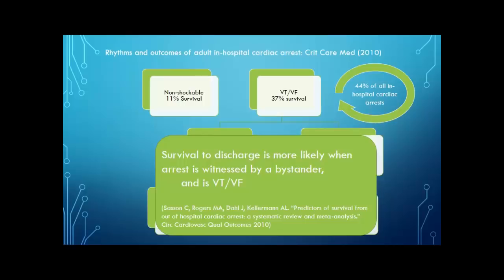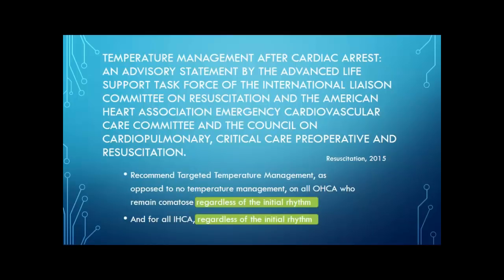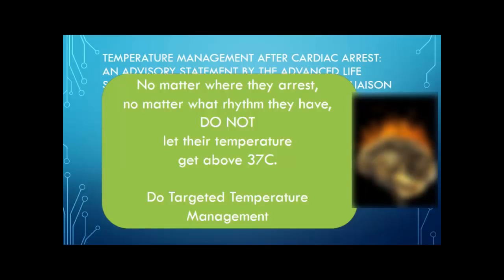Or as elegantly stated in 2010: survival to discharge is more likely when arrest is witnessed by a bystander and is V-tach or V-fib. Back to the Temperature Management After Cardiac Arrest group's 2015 guidelines: they basically said keep patients below 37 degrees Celsius, and the duration of targeted temperature management should be at least 24 hours. They recommend targeted temperature management — as opposed to no temperature management — for all out-of-hospital cardiac arrests who remain comatose regardless of initial rhythm, and for all in-hospital cardiac arrests regardless of initial rhythm. No matter where they arrest or what rhythm they have, do not let their temperature get above 37 degrees Celsius.